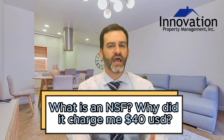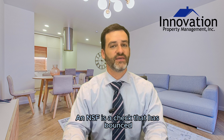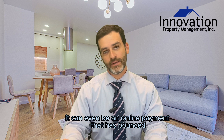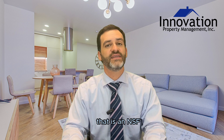What is an NSF and why am I being charged forty dollars for it? An NSF is a check that has bounced, or any type of funds that have bounced. It can even be an online payment that has bounced, an e-check, or sometimes a chargeback on a credit card — that is an NSF.